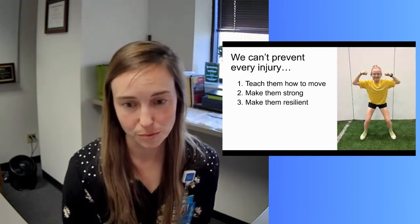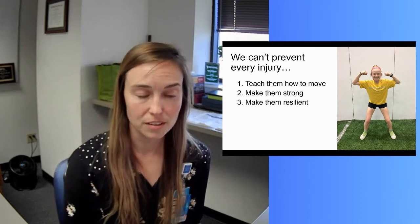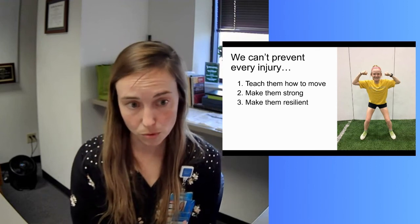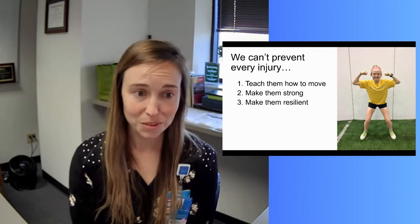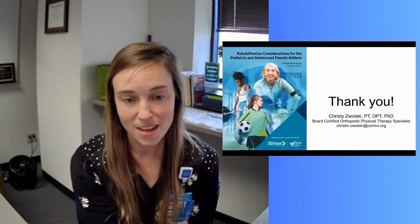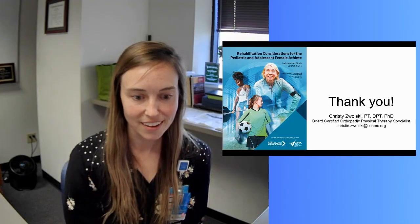In conclusion, we're obviously not going to prevent every injury for these young female athletes. But to get us started — particularly as physical therapists and movement experts — we need to teach these girls how to move, make them really strong, and then keep them resilient. Thanks so much; feel free to reach out via email and enjoy the monograph.